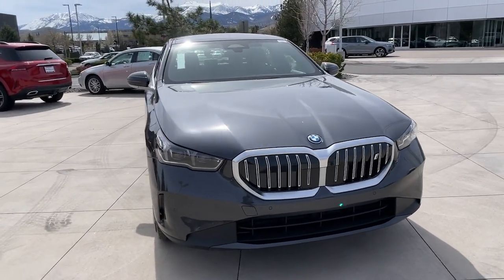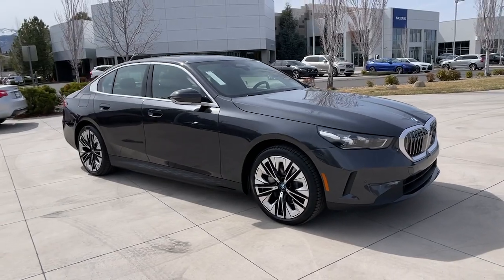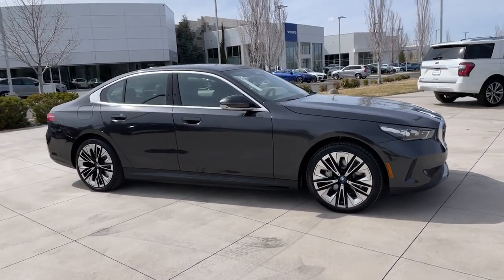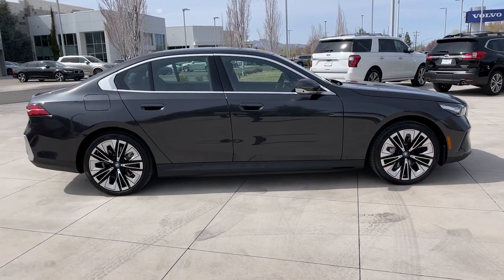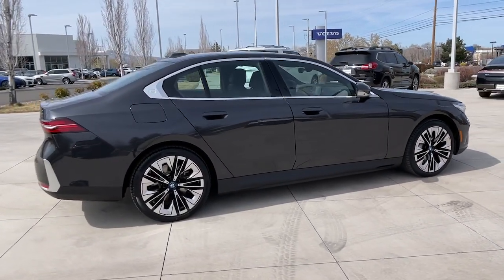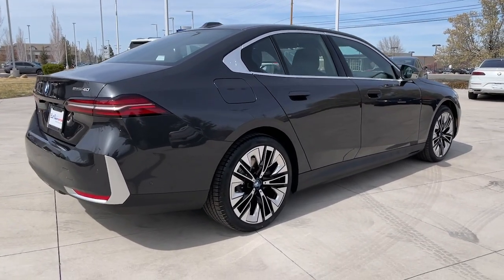You just found the 2024 BMW i5. Prepare to take your driving pleasure to new heights and enjoy the best of modern efficiency and style. You'll love the advanced safety features, quiet cabin, and responsive handling this vehicle has to offer. The following are some of this vehicle's highlighted options.